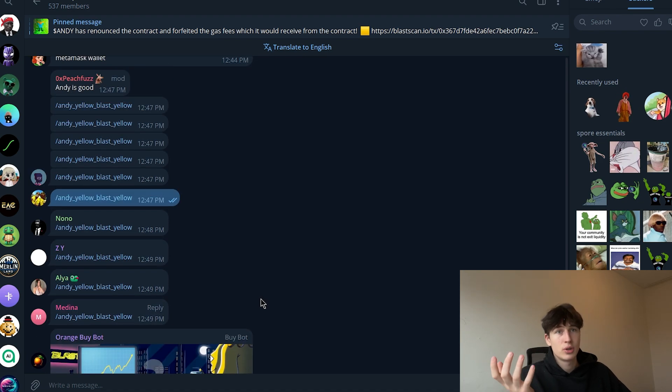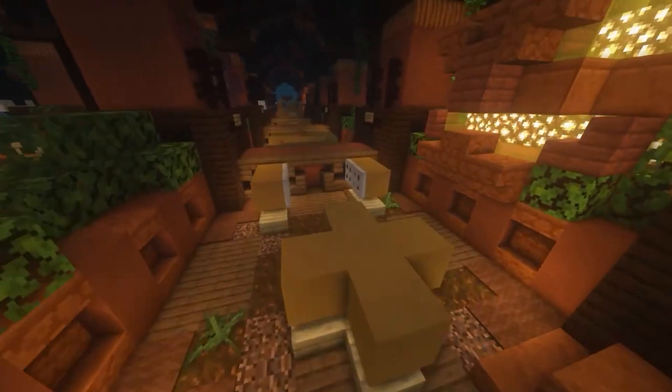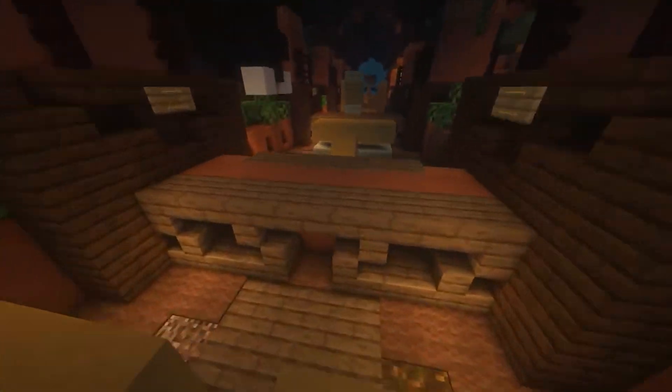That's why I'm doing this video — this is a project that really deserves your attention. It's pretty new and has great potential. Now let me show you how to bridge. You may ask: what are crypto bridges? Crypto bridges are essentially software protocols that enable communication and interaction between different blockchains.